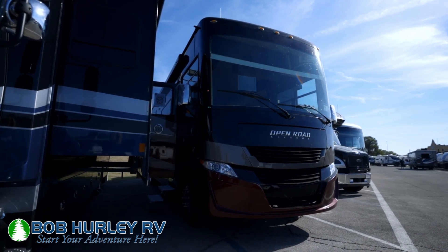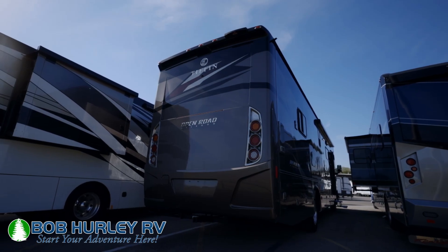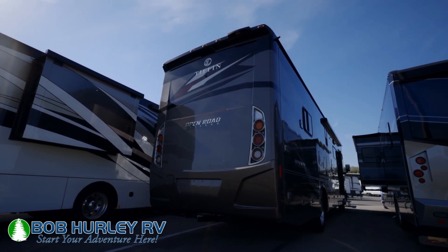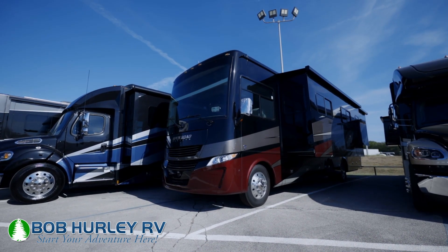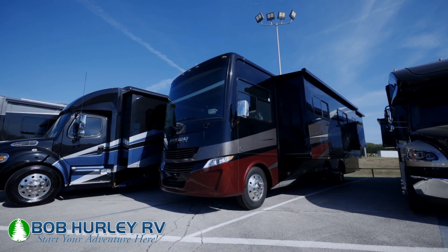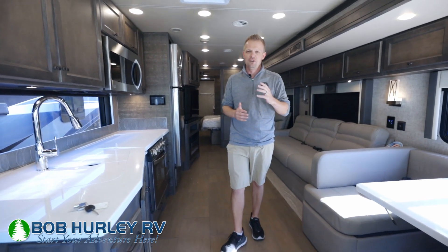One thing you can tell right here is that these look super sharp. These look a lot like a diesel. This is actually a gas engine with the new upgraded V8 7.3 Ford. However, this feels like a diesel — it looks like a diesel. Even on the outside, it looks like a diesel motorhome. Very cool. I'm going to go ahead and get into it and show you a few things here.